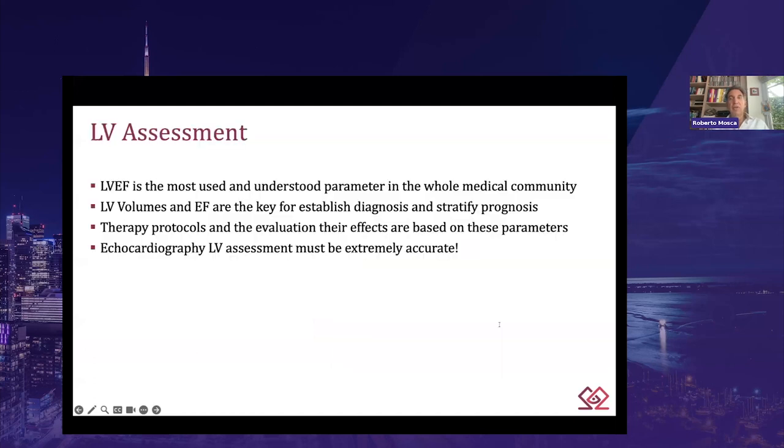The assessment of left ventricular systolic function is a cornerstone of echocardiography examination, and left ventricular ejection fraction is the most requested and used parameter. LV volumes and ejection fraction are the key parameters to establish diagnosis and stratify prognosis. Moreover, important treatment decisions — whether surgery, device implantation, or medical therapy — and evaluation of therapeutic effects are based on these parameters. As a result of these significant factors, we need to make every possible effort to gain the most accurate and reproducible measurements.